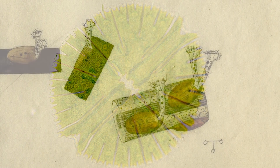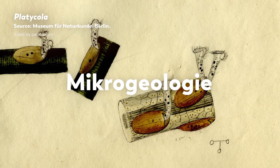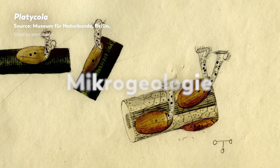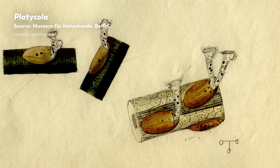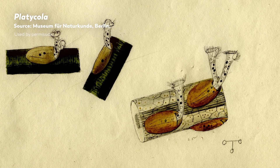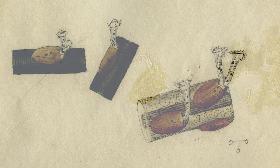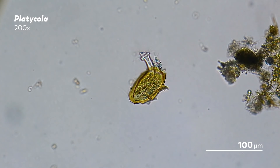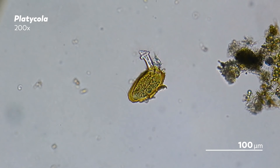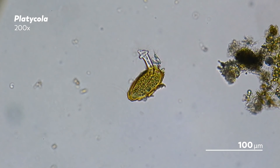In 1854, Ehrenberg published one of his most famous works, Mikrogeologie — microgeology. It's a two-volume text that compiled observations on North American and European sediments and the microbes they housed. The book would cost you $72, which was not cheap in 1854, but it might be worth it for 4,000 illustrations.